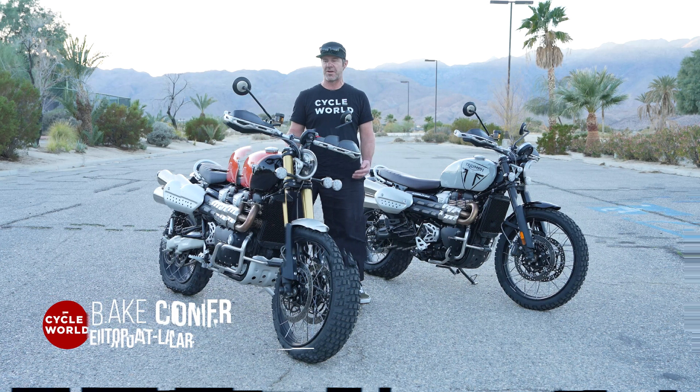Starting with the XE, this bike has longer travel — 9.8 inches of suspension travel. The suspension is now Marzocchi, and on the XE model it is fully adjustable: preload, compression, and rebound. Whereas on the X, you've got Marzocchi suspension but it only has preload adjustability at the rear, and the fork is unadjustable.